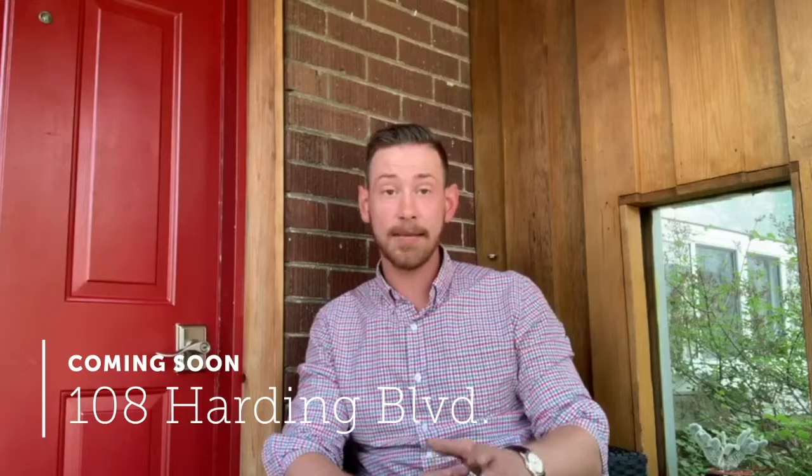Hi there, Eric Scoglin here with 3MAX Hallmark. I'm just sitting on the front porch with my great new listing coming out next week on Harding Boulevard, right in the heart of Birchcliffe.